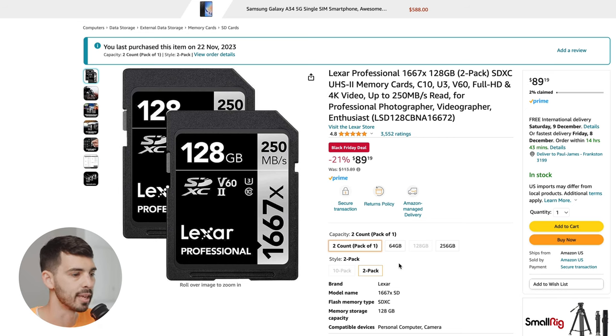I've just stocked up yesterday — I bought a couple more. This is a crazy deal. Don't sleep on this. Really, really good memory cards.